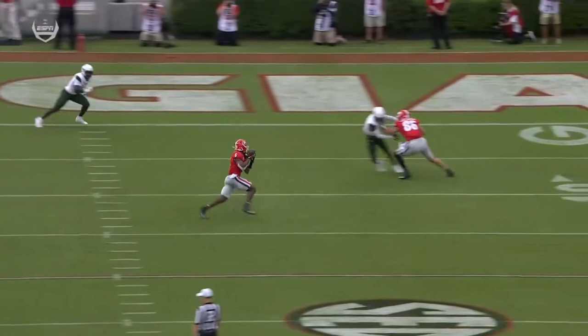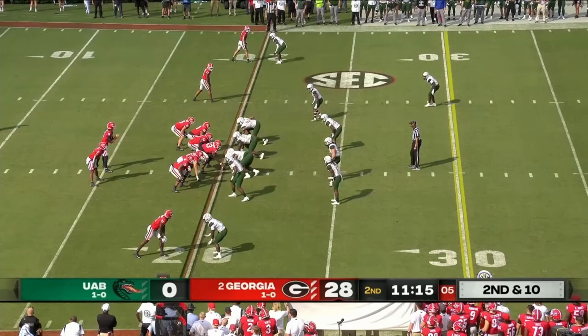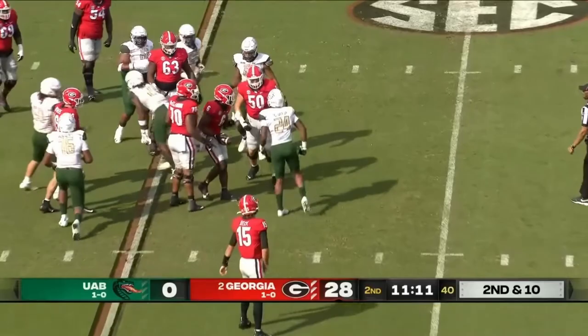Stetson Bennett comes in for the injured JT Daniels and drops two dimes for touchdowns — a missed tackle right there but down to five. They're gonna run it with Kenny Macintosh. It went through the roof, so you see Stetson doing that today.